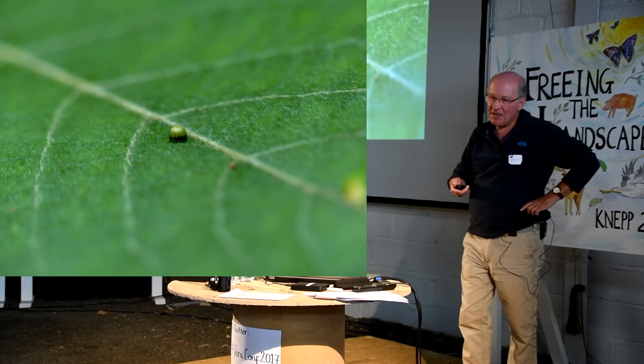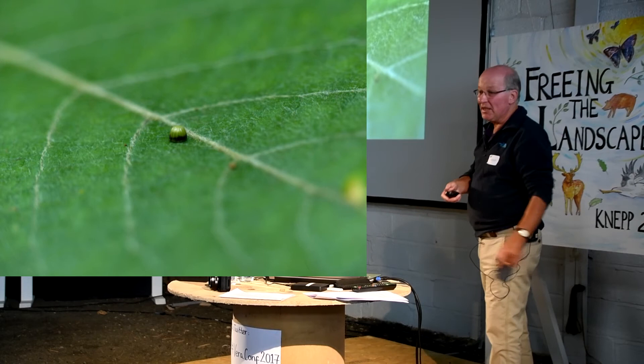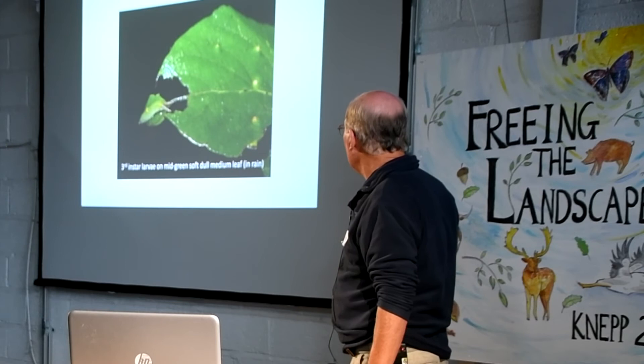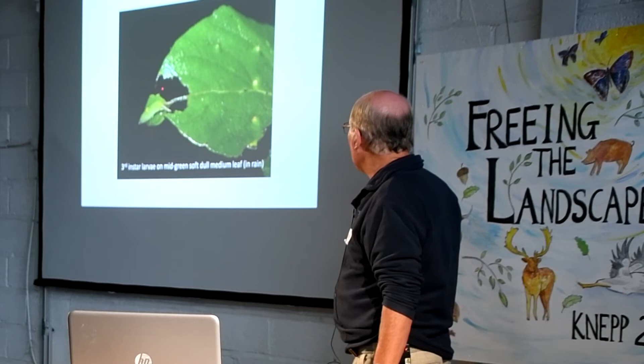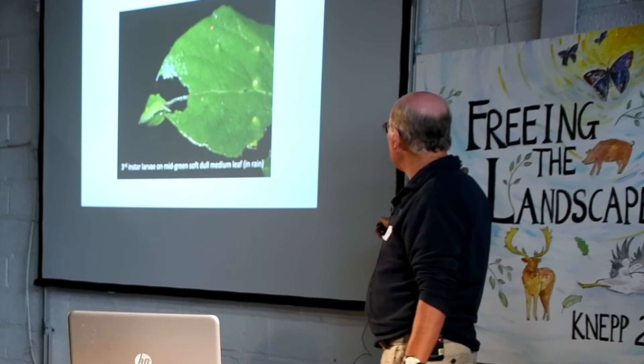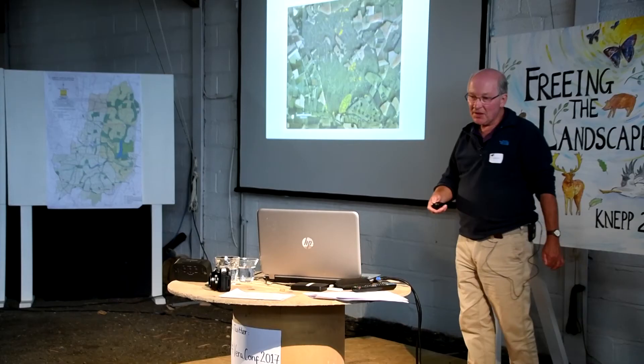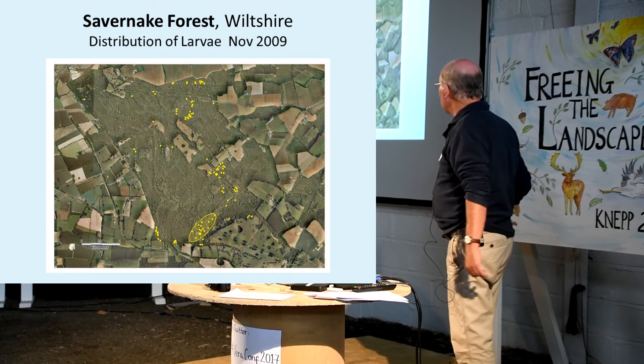There's an egg on the right sort of leaf - that will hatch. Eggs are being laid now. They hatch after 10 to 21 days depending on the weather. When larvae sit on the tips of leaves, they feed very slowly during late summer and autumn, and they leave very distinctive diagnostic larval feeding marks. That's a really good survey technique if you know how to find them - if you home in on mid-green soft foliage and look for those holes.